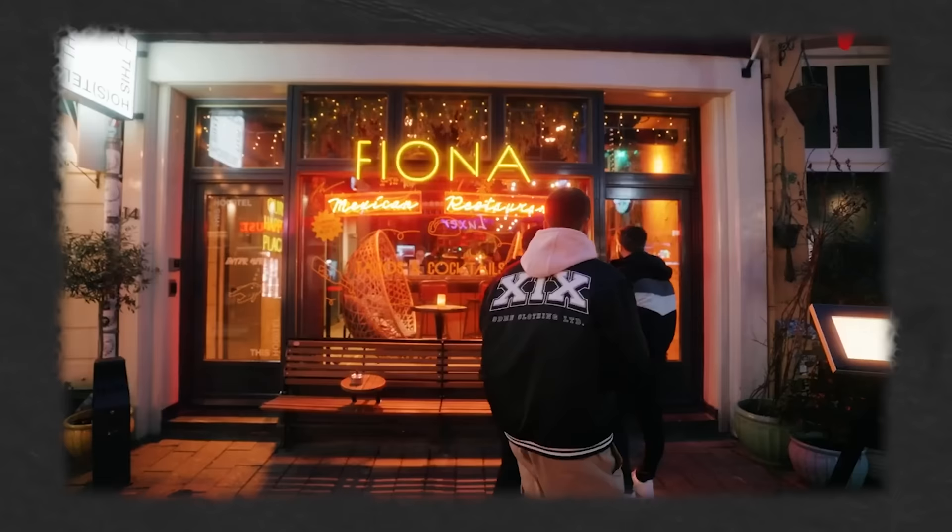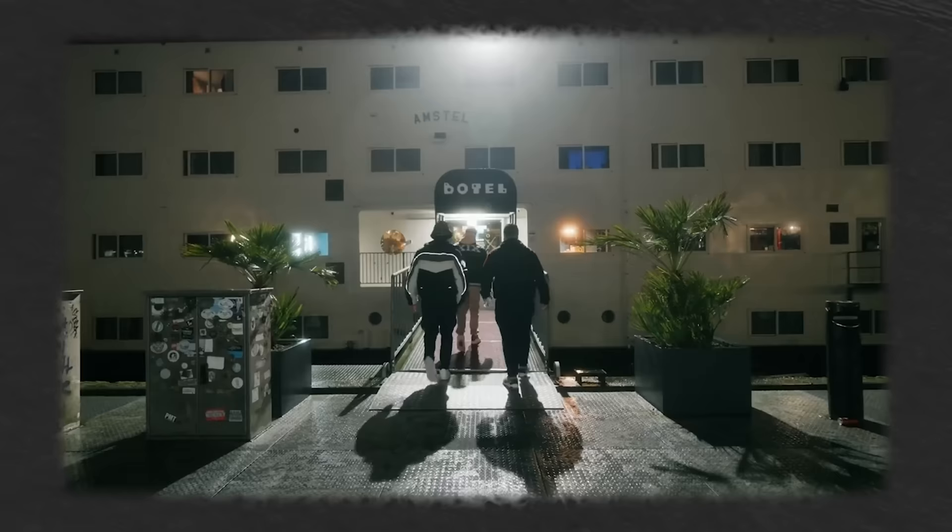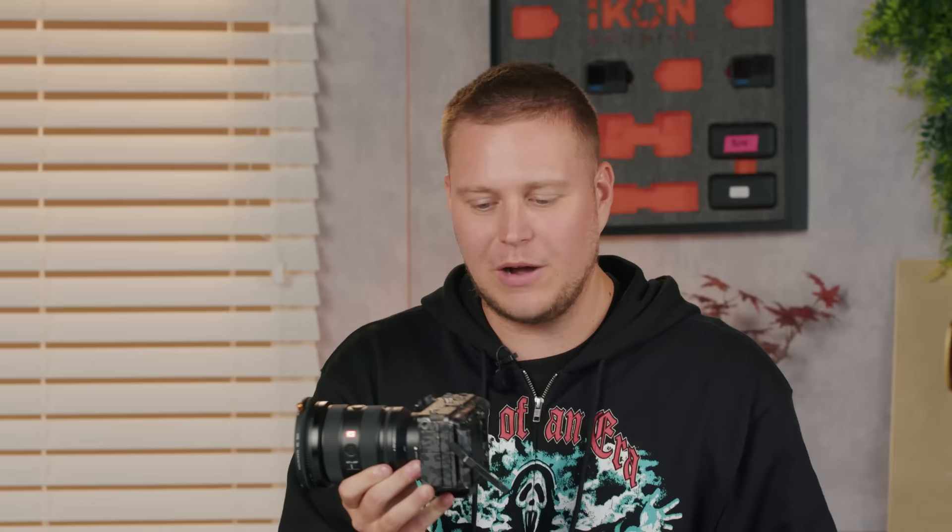Recently you might have noticed that the Sidemen videos have a different creative look when it comes to the color grade. Some people are speculating — have they got new cameras? No. These cameras we've had for a while now. It's just that only recently we're trying to shoot in a flat profile, which allows the post-production team to color grade the footage and really take advantage of the capability of these cameras. Color grading allows you to apply a very stylized look to your footage. If you don't know what color grading is, think about some of your favorite TV shows and films.